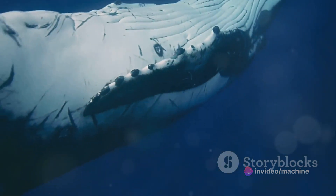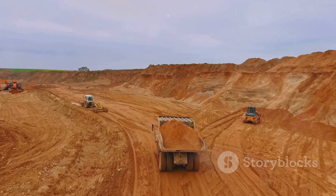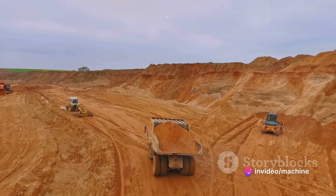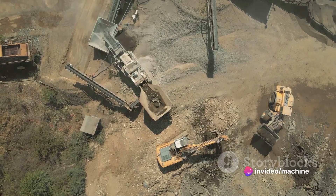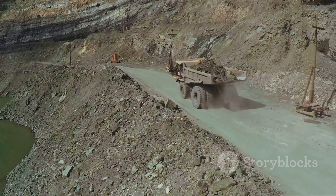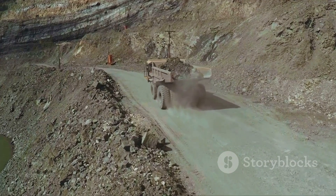If you're wondering whether this giant can handle its own weight, the answer is a resounding yes. With a gross operating weight of over 1.3 million pounds, this beast is designed to move mountains. And when it comes to load capacity, the Komatsu 980E4 is no slouch either — it's built to carry a whopping 400 tons of material. That's roughly the weight of 200 cars.